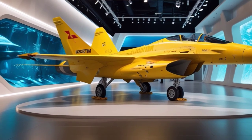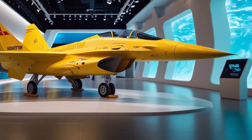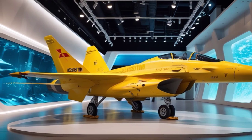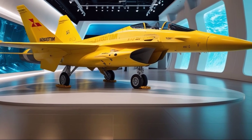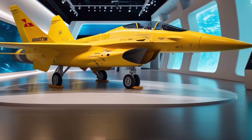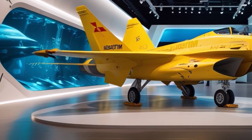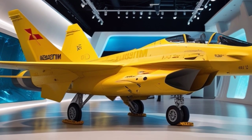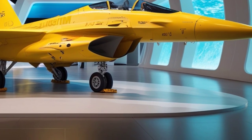The avionics suite is where the 2025 version really shines. The F-2 is now equipped with the latest active electronically scanned array radar, giving pilots superior tracking, targeting, and threat detection capabilities. The radar system can handle multiple targets simultaneously and is optimized for both air-to-air and air-to-ground missions. In the cockpit, pilots are welcomed by a fully digital interface, augmented reality helmet displays, and enhanced control ergonomics — every switch, dial, and screen has been refined for quicker access and improved situational awareness.